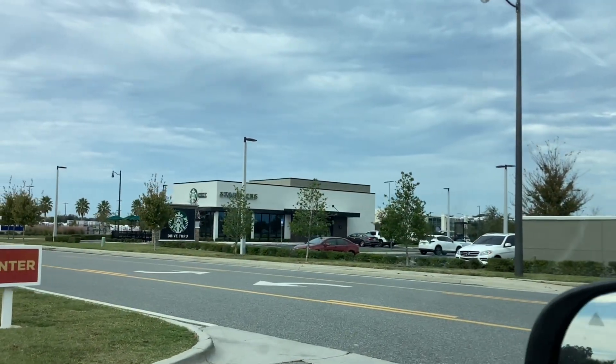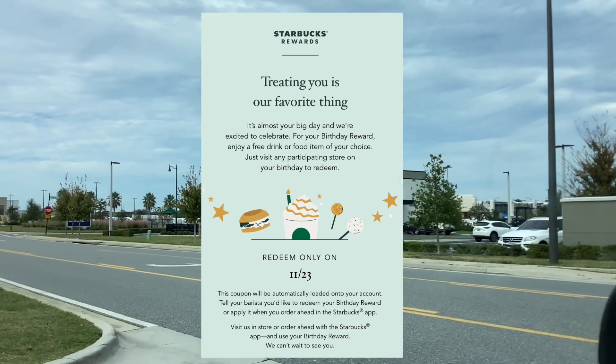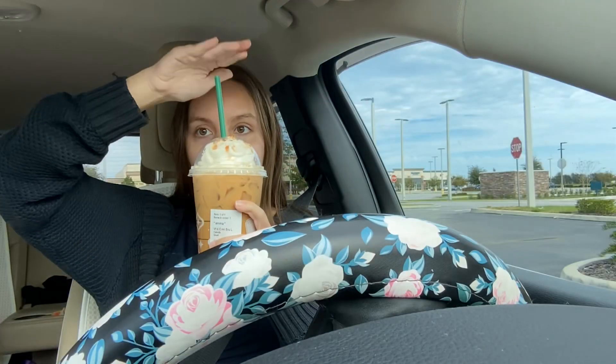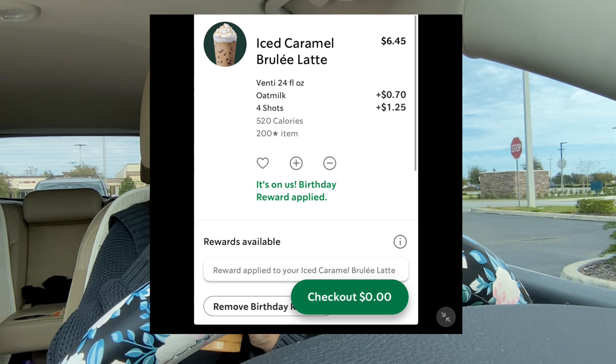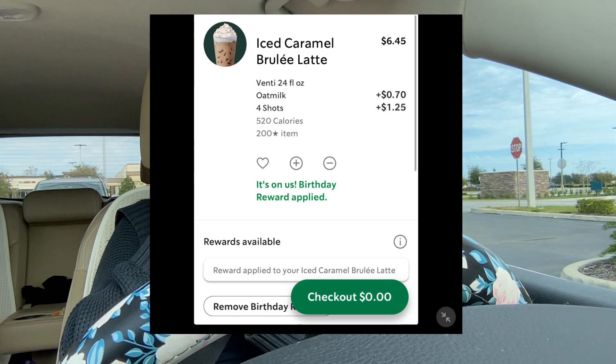Our next freebie is from Starbucks. From Starbucks you'll get a free drink or food item of your choice, and this is valid on the day of your birthday only. The drink I got had upgrades like oat milk instead of regular milk, which normally costs extra, but it was still completely free with the coupon.